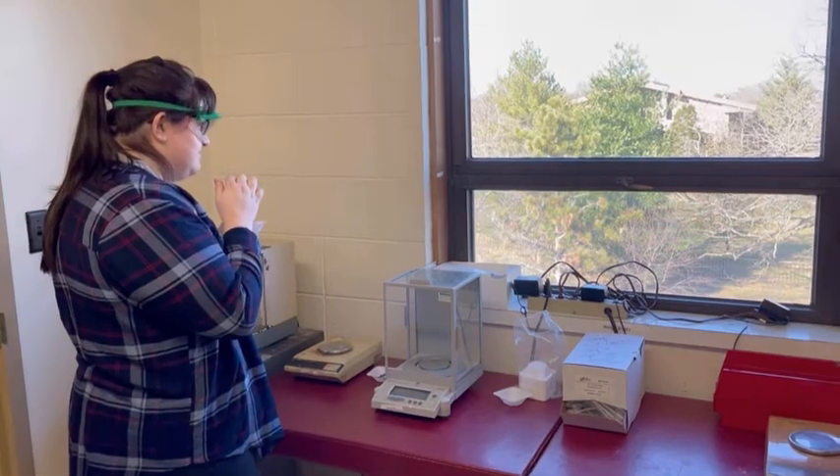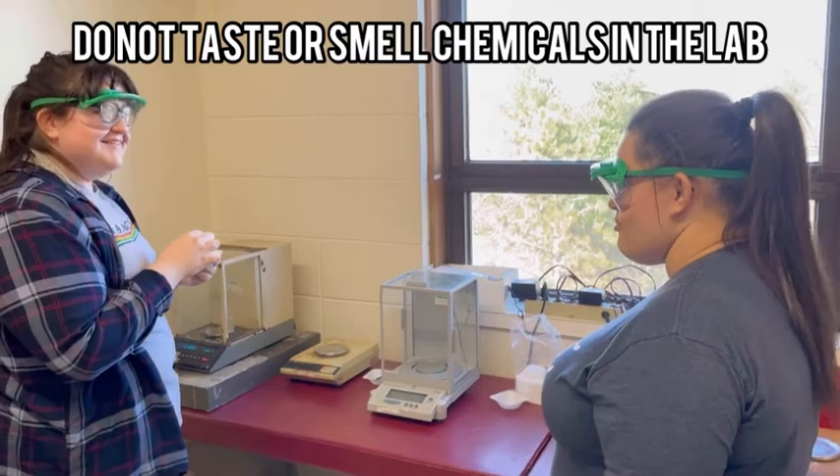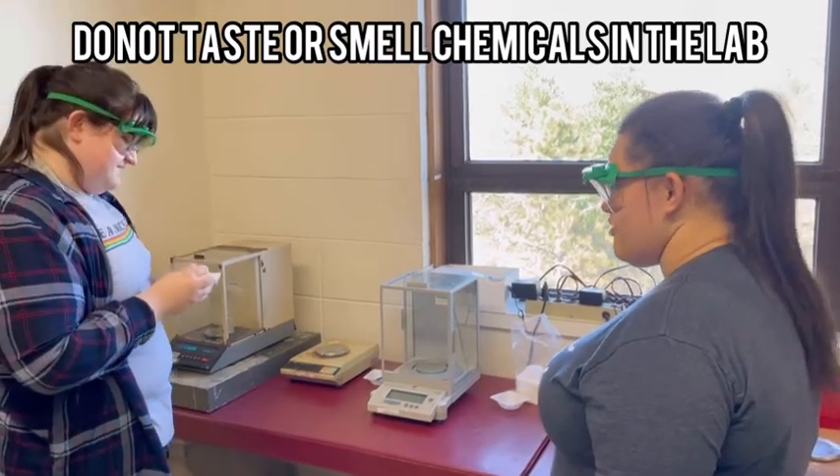What are you doing? You are never supposed to taste chemicals. And when you smell them, you don't smell them directly.